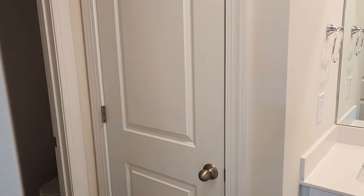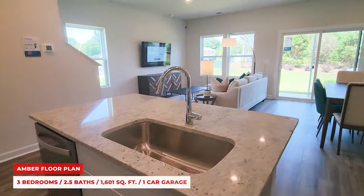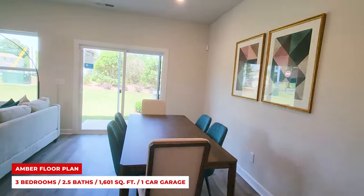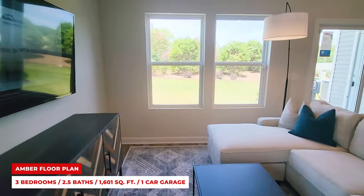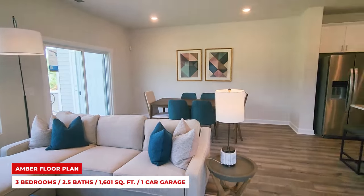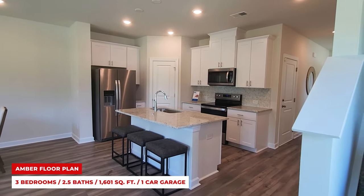All homes in Childers Park are well-designed with a thoughtful layout and attention to detail. So there you have it — the wonderful Childers Park community. Whether it's energy efficiency, customization, or peace of mind with warranties, buying new has its perks. And when you combine that with the fantastic neighborhood we've explored today, you're truly getting the best of both worlds.